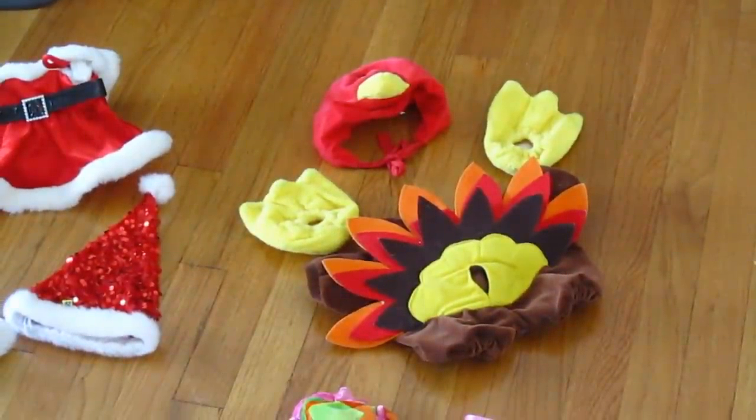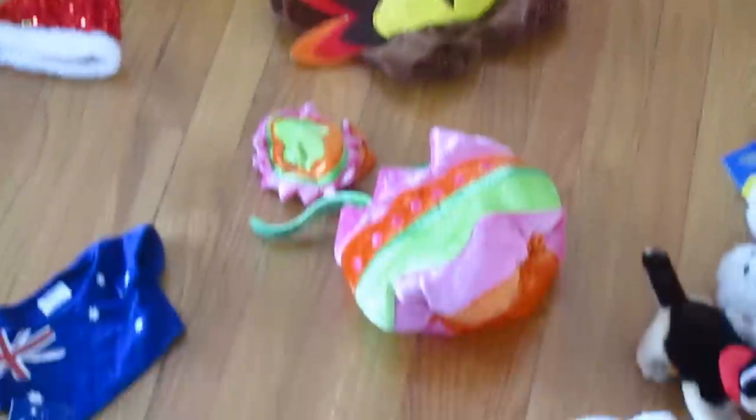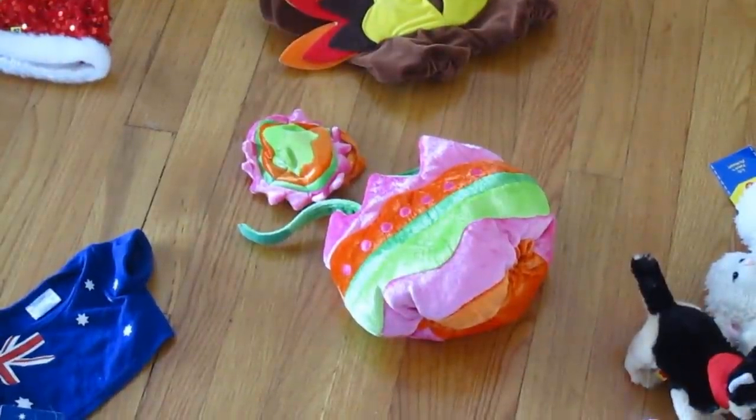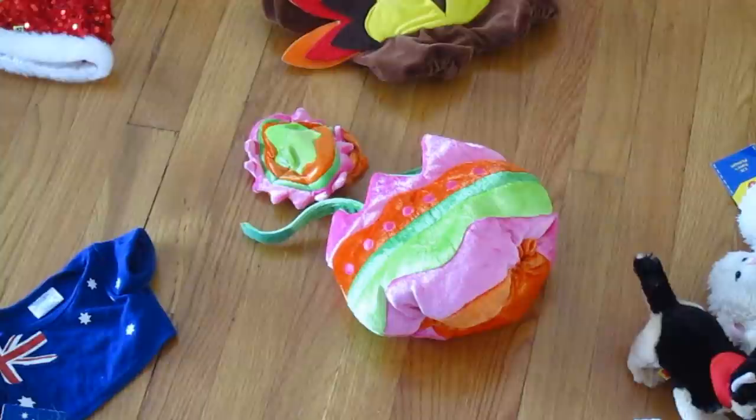This is my turkey costume that I wear at Thanksgiving — many of you saw this on my Instagram account. And then down there is my Easter egg costume which you'll see me wearing very soon, because I will be doing a video of me dyeing Easter eggs this year, so you'll see that on me soon enough.